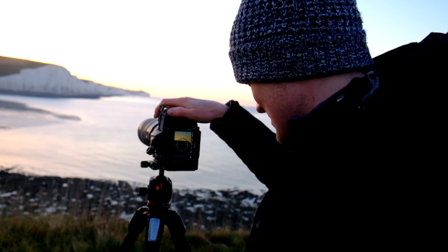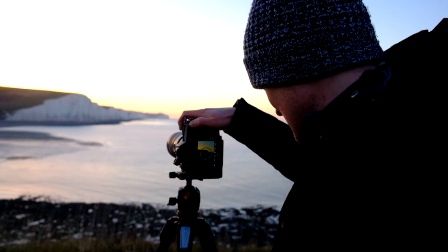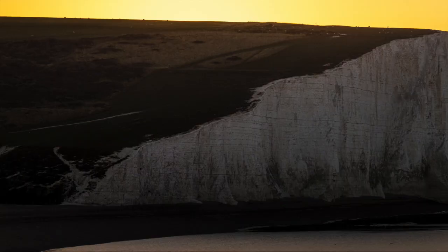I'm going slightly more zoomed in just before the sun comes over those cliffs — the Seven Sisters. Come on. It's a beautiful morning.